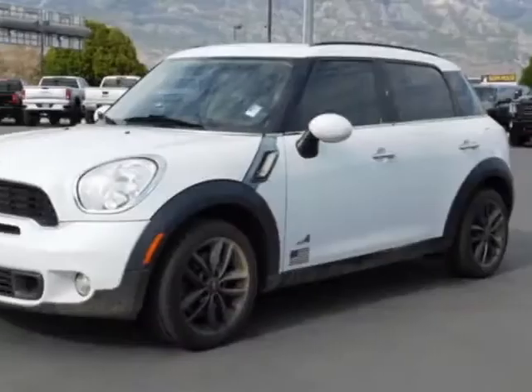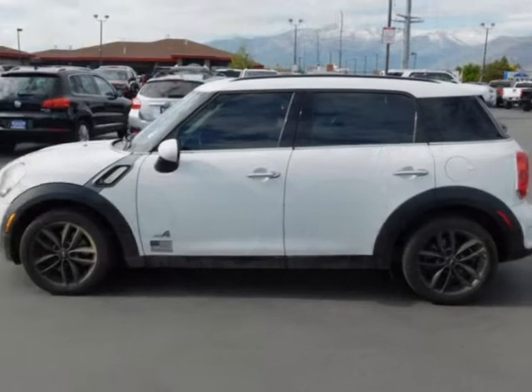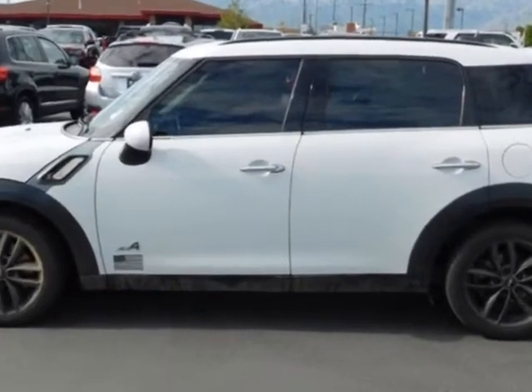Come take a look at this 2011 Mini Cooper S Countryman. For your protection, a warranty is available for this vehicle.